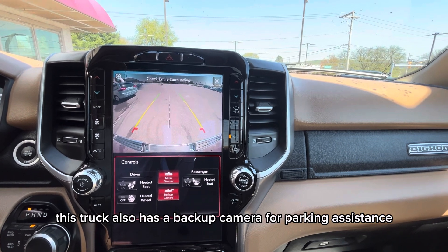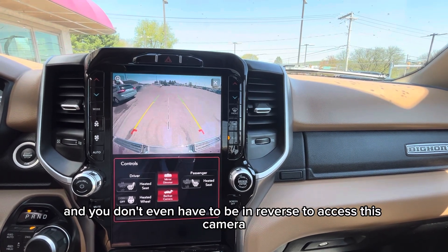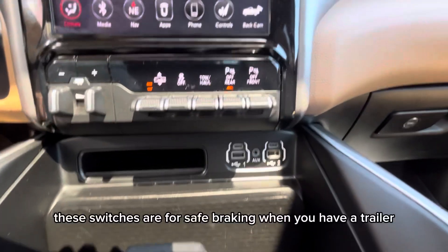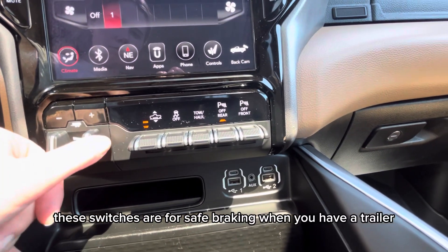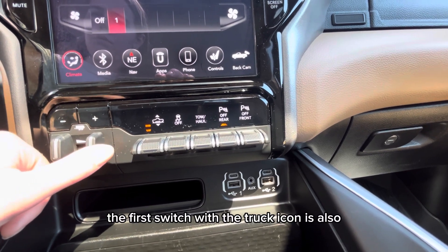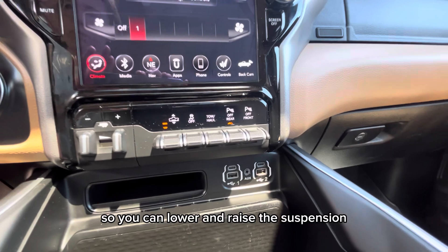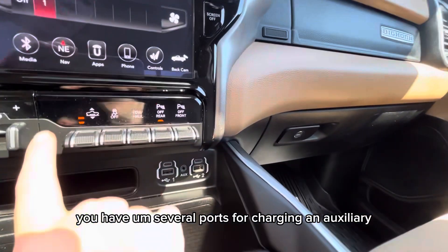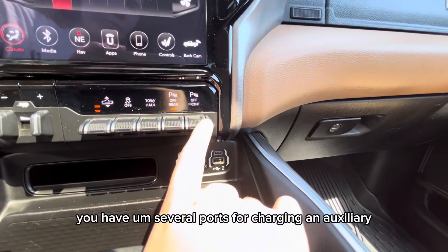This truck also has a backup camera for parking assistance, and you don't even have to be in reverse to access this camera. These switches are for safe braking when you have a trailer. The first switch with the truck icon also lets you lower and raise the suspension. Underneath that you have several ports for charging and auxiliary.